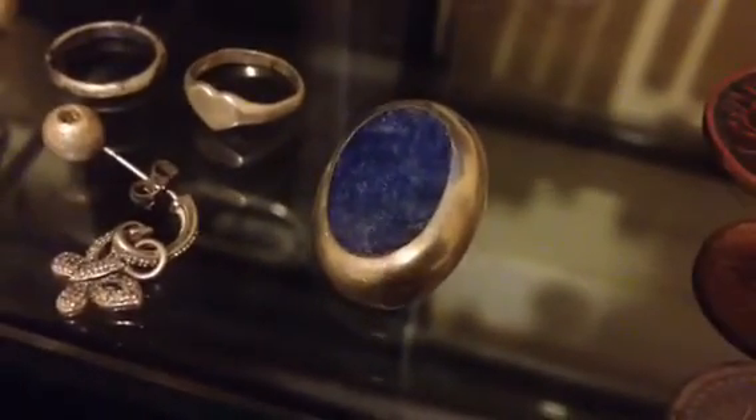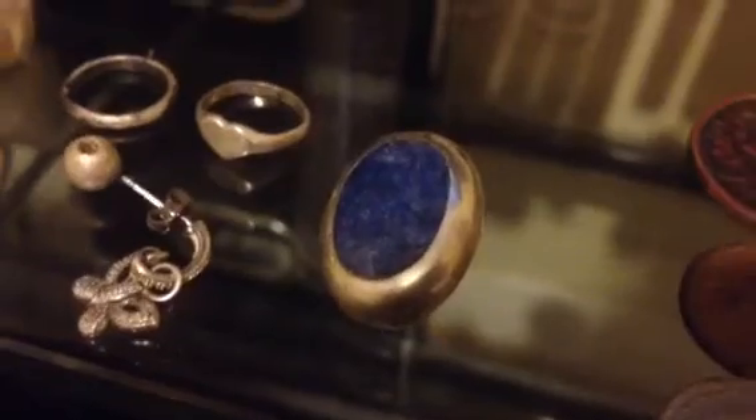And of course that little 925 Mexico earring there. The butterfly — that one's a 925 Mexico too. Pretty good. That weighs about 9 grams. Of course that stone probably weighs a bit.